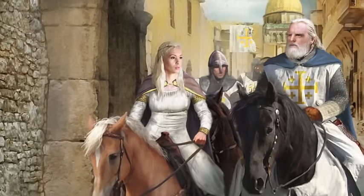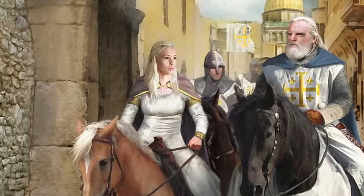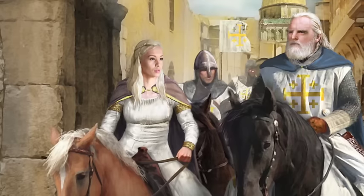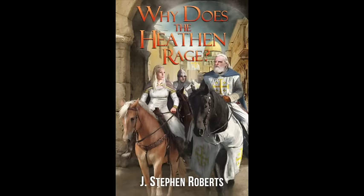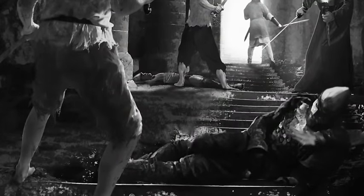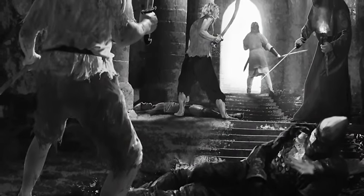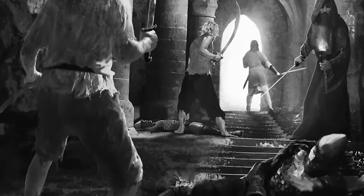Thanks for watching. My new book, 'Why Does the Heathen Rage,' a novel of the Crusade set during the reign of King Baldwin II of Jerusalem, is now available in paperback and Kindle on Amazon. Please click on the link in the about box of this video to get your copy. Also, if you would like to support Real Crusade's History by offering a donation, you will find a PayPal donate link in the about box of this video. Thank you.